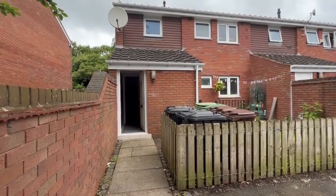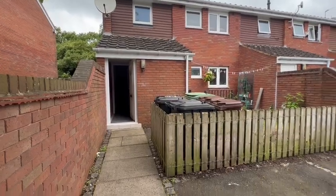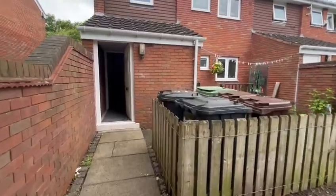This is a virtual tour for a one bedroom maisonette on Fullerton Close. With this property you do have parking space available, and we have a slight garden to the rear.